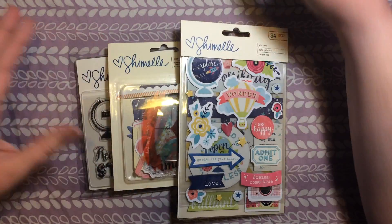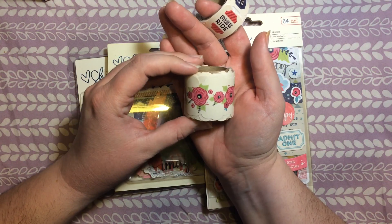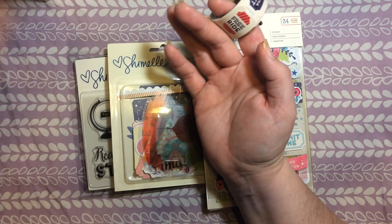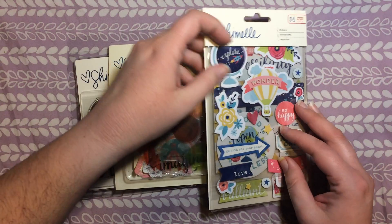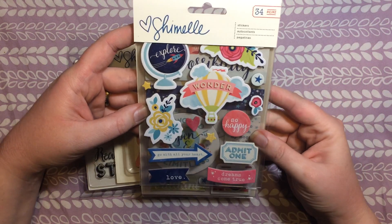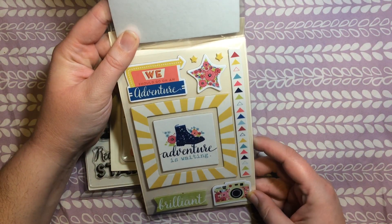And then I got this last set in the mail yesterday. It included a decorative tape — it's not washi exactly, but it's long like washi and you can use it the same way, so I'm anxious to try that. There are also these ticket-shaped pieces with the edges cut out to look like tickets. It also comes with some thicker stickers — almost like die-cut stickers — that match the kit. There are three different sheets, so lots of different options.